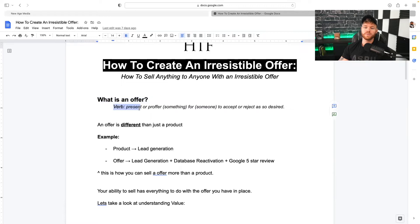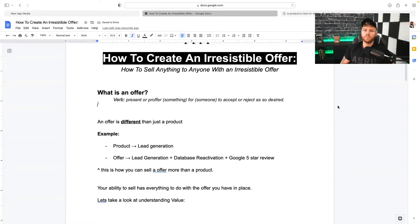If you look it up, it's a verb that says: present or proffer something for someone to accept or reject as so desired. So basically, you're just presenting something to someone and they're going to accept it or reject it based off of their needs. And if you break it down a little bit more, an offer is different than just a product. A big misconception in the social media marketing space is that an offer and a product are the same thing, but in reality, an offer is very different than just a product.